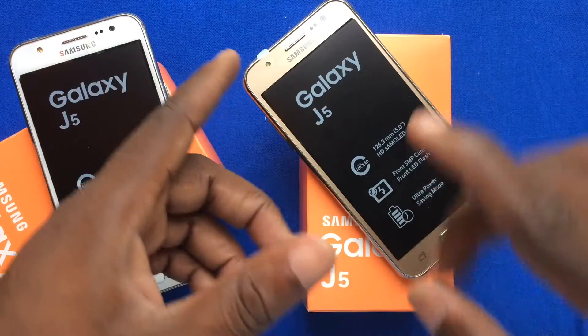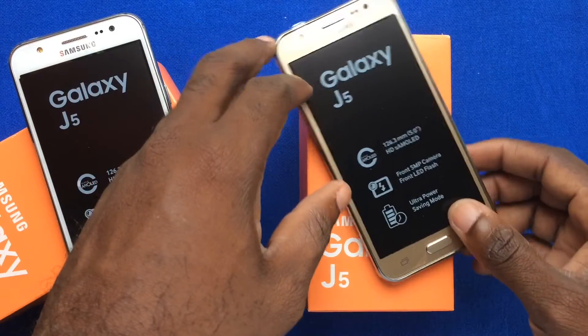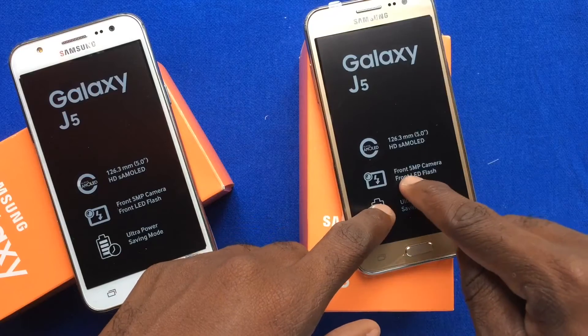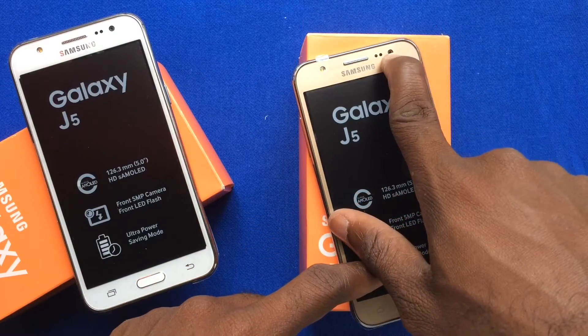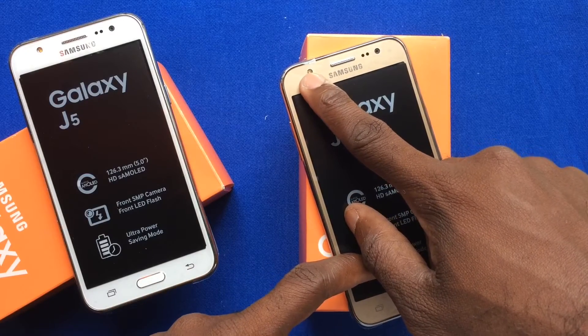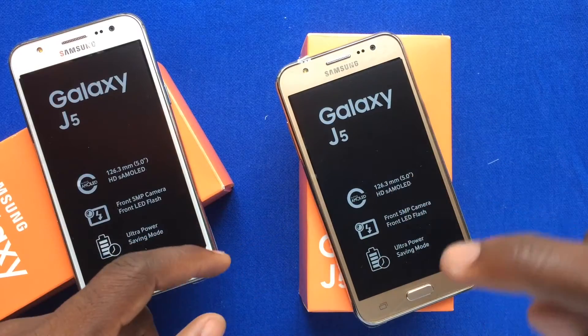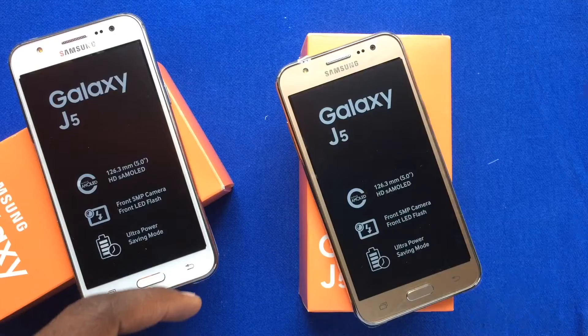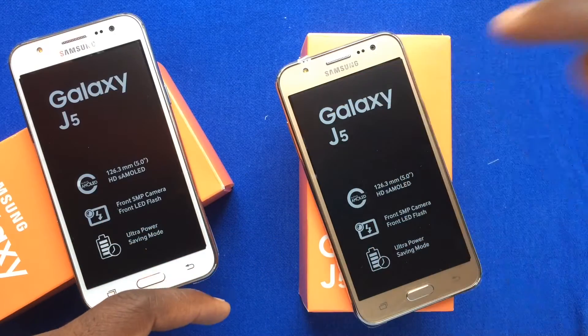Before we do any form of unboxing, I'm going to give you a quick rundown of some of the features of the Galaxy J5 which you can already see. It has a front-facing camera packing 5 megapixels along with an LED flash. The LED flash on the front-facing camera is very, very rare. I want you to send me a comment and point out some of the phones you know that come with a 5 megapixel camera at the front and an LED flash also at the front.